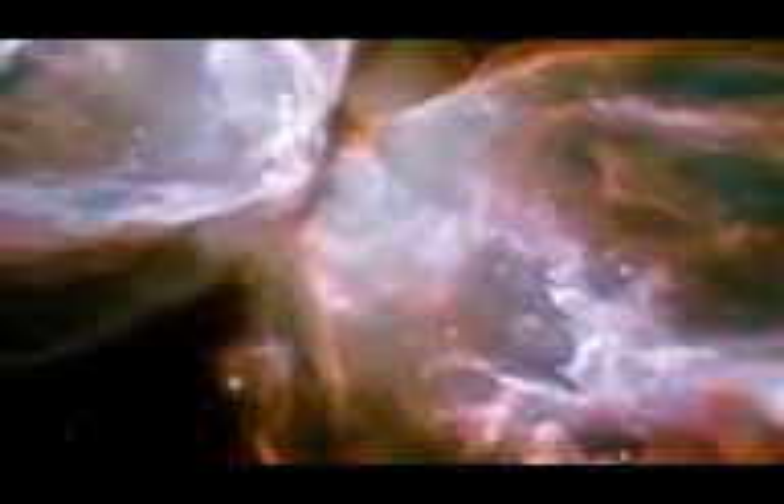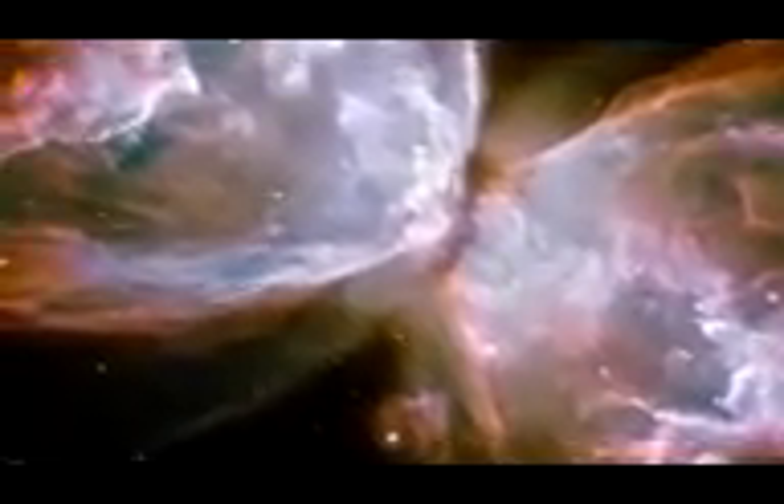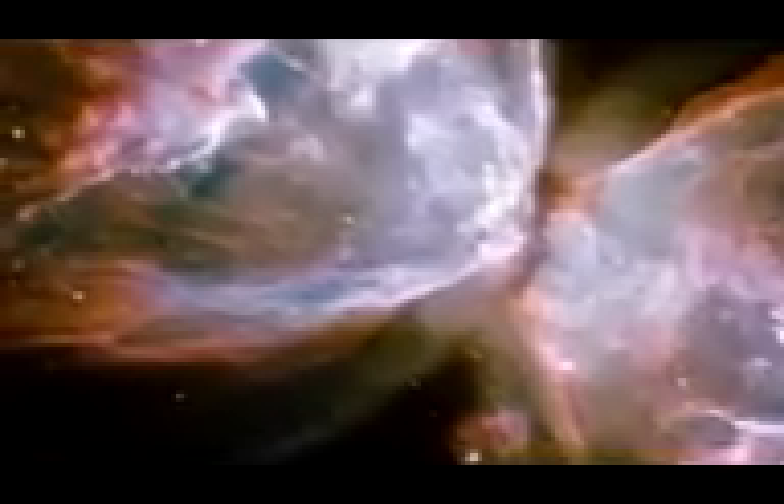The white areas emanating from the hidden central star are sulfur-emitting regions, where fast and slow-moving gases collide and cause shockwaves. The image also shows numerous finger-like projections pointing back to the star, which may mark denser blobs in the outflow that have resisted the pressure from the star.